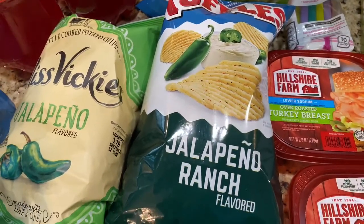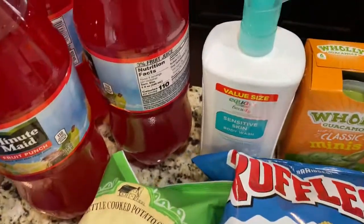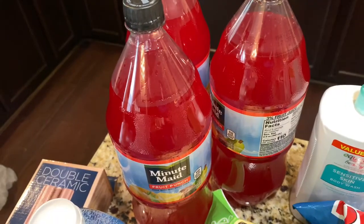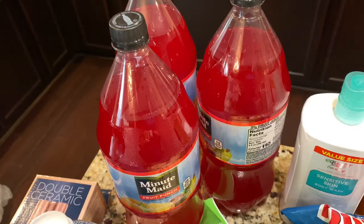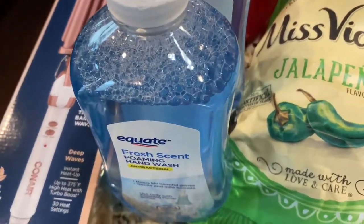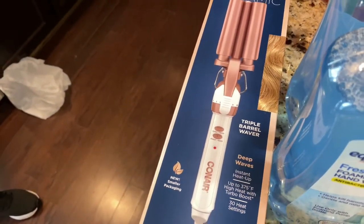I'm gonna try the Ruffles jalapeño ranch chips, and we got holy guacamole for baby love. She picked up some razors, and I picked up some sensitive skin body wash by Equate — it's comparable to the name brand and it's really good. We also picked up some fruit punch by Minute Maid. Baby glam does the foamy soap because she says it's fluffy soap, so we picked up two of those by Equate.